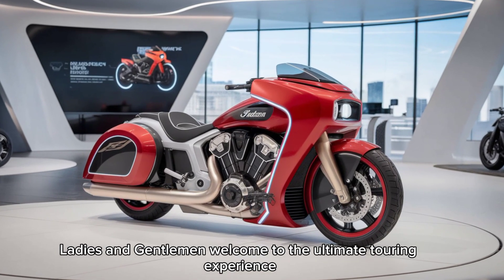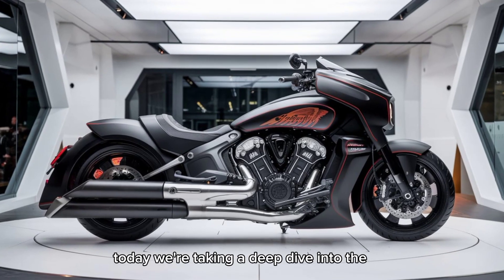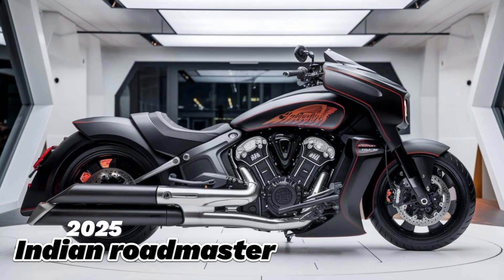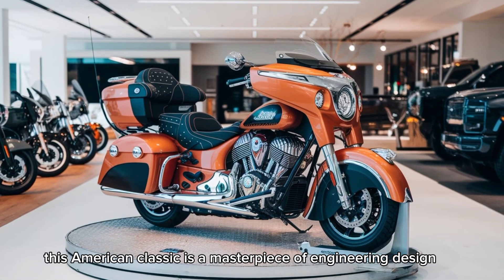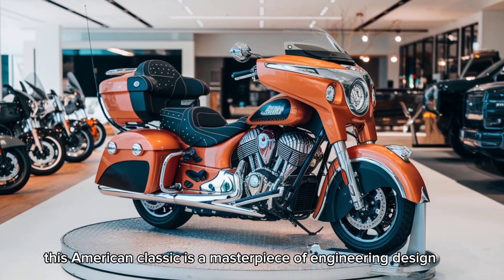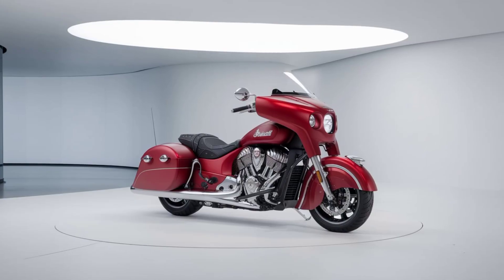Ladies and gentlemen, welcome to the ultimate touring experience. Today we're taking a deep dive into the 2025 Indian Roadmaster — this American classic is a masterpiece of engineering design, packed with features that make every ride an unforgettable adventure.